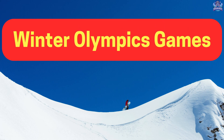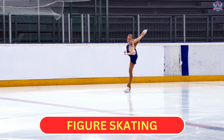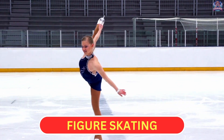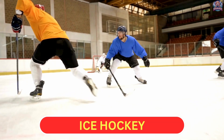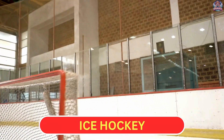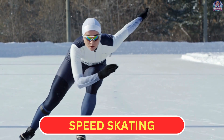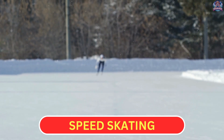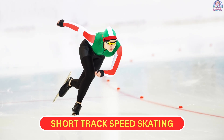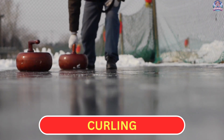Winter Olympics Games. Ice sports. Figure skating: athletes perform jumps, spins, and other moves on ice. Ice hockey: teams try to score goals by hitting a puck into the opposing net. Speed skating: skaters race on a long track. Short track speed skating: skaters race on an oval ice track. Curling: teams slide stones on ice towards a target area.